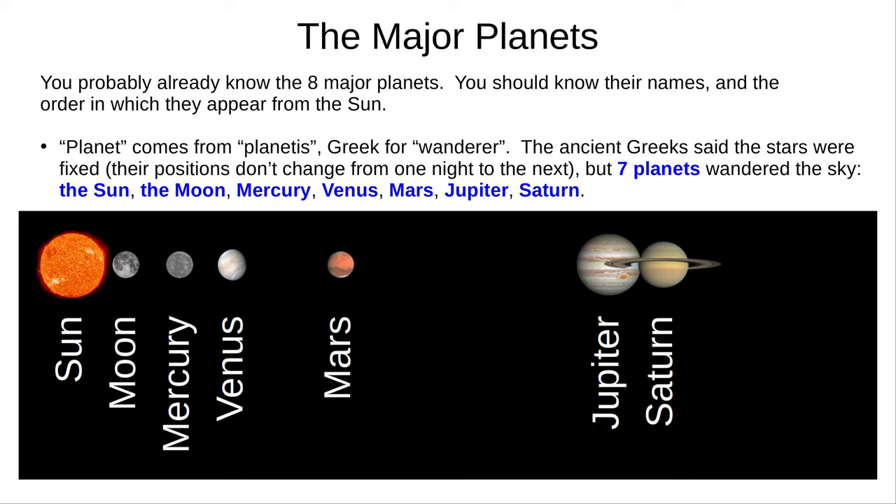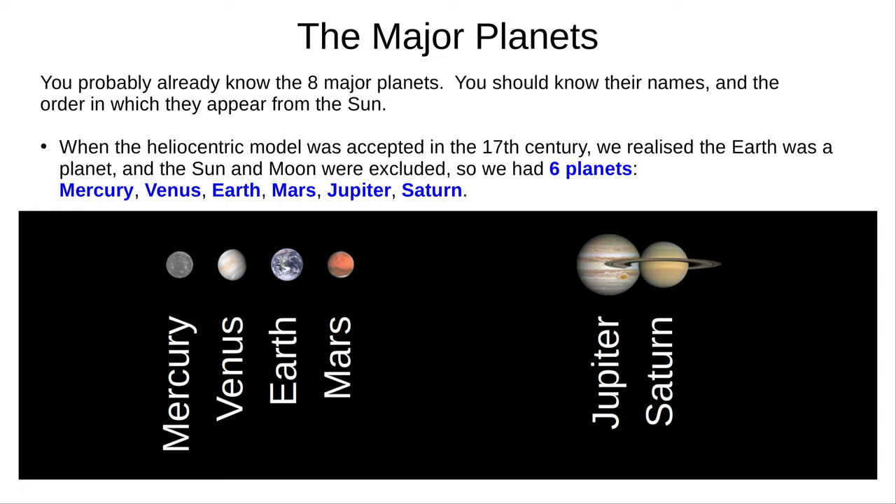Over time, both Indian and Islamic astronomers proposed alternate ideas closer to what we have today. When the heliocentric model became widely accepted in the 17th century, the Sun and Moon were excluded, but the Earth was included. We now had six planets: Mercury, Venus, Earth, Mars, Jupiter, and Saturn.